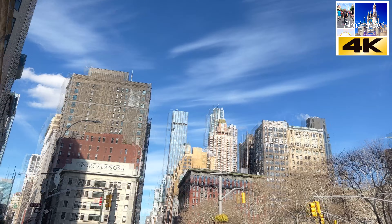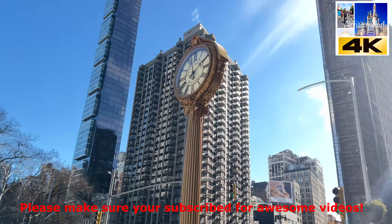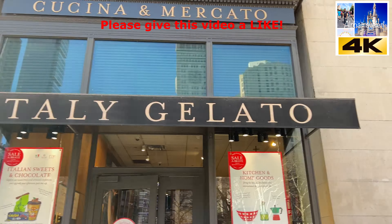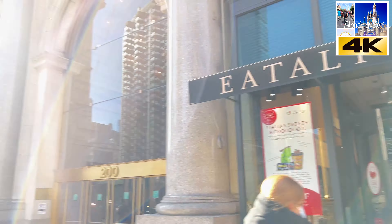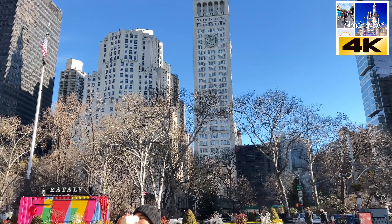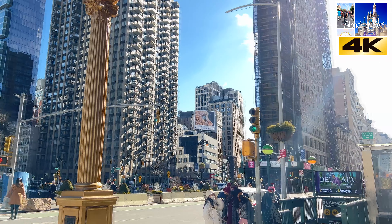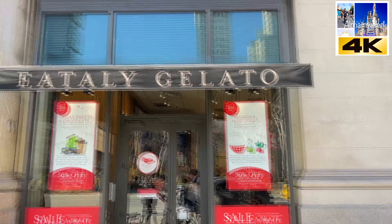Hey guys, welcome to Midtown! I'm happy — this building is the Flatiron Building. If you ever come to Manhattan, come check this place out, very cool. We're only a block, maybe a block and a half away from the Wizarding World of Harry Potter, so check that out. Now let's go!